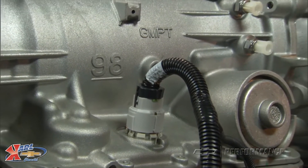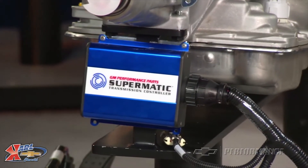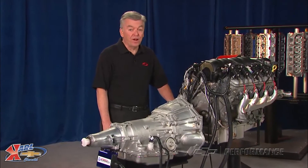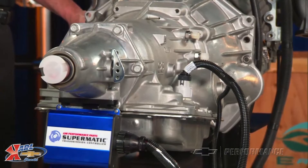Working with products already on the shelf, Chevrolet Performance engineers were able to develop not just one, but two very exciting power packages. Choose between two power levels: the 430-horsepower LS3 or the 556-horsepower supercharged LSA, and the engineers have done the rest of the work for you.